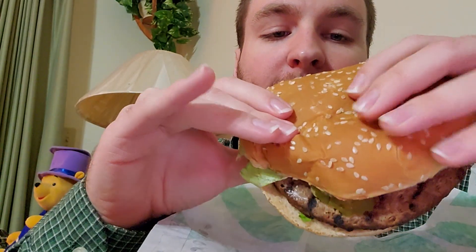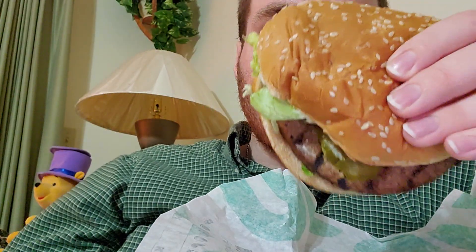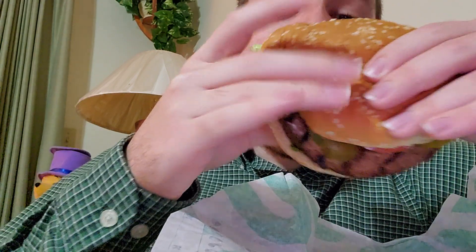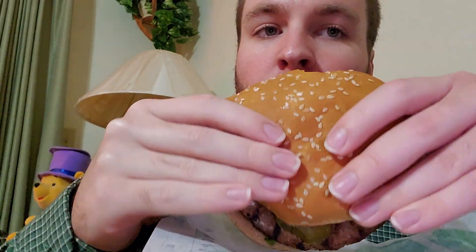Hmm, not bad. The only thing I didn't get on it is cheese, because I didn't want cheese. I got to say, it tastes just like a regular Whopper would, pretty much. Definitely tastes just like a Whopper would.